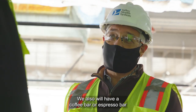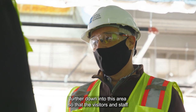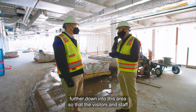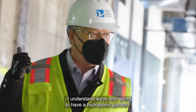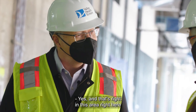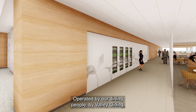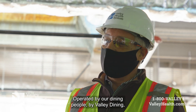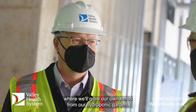We also will have a coffee bar or espresso bar further down into this area so that visitors and staff can enjoy. I understand we're also going to have a hydroponic garden? Yes, and that's right in this area right here that we're standing in, operated by our dining people by Valley Dining, where we'll grow our own herbs from our hydroponic garden.